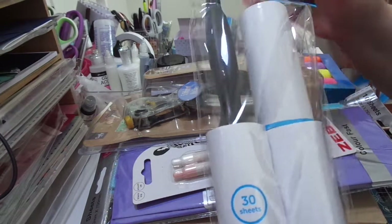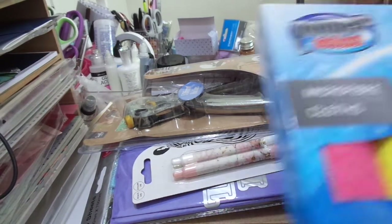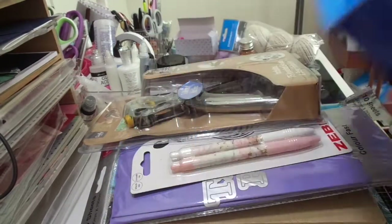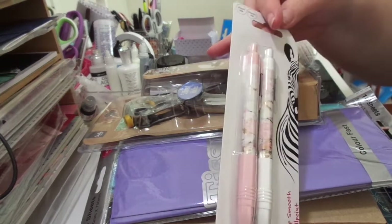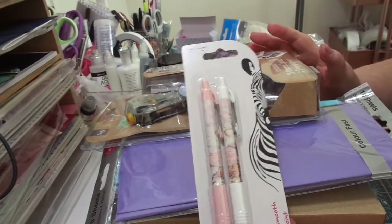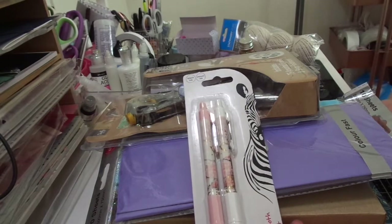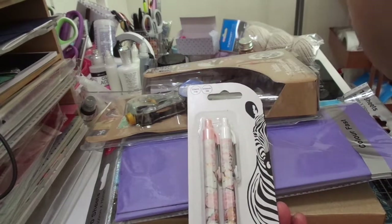I also got some microfiber cloths — I think they were only 89p and there are four in the pack. Those are for when I'm doing my painting, especially with marbles, because it gets everywhere. Then I got a couple of Zebra pens, nice ones to pop in if I'm doing a make to send away for a challenge entry. Incidentally, I'm on a crafting ban at the minute because I've got so much to get ready pre-Christmas, so I've put myself on a ban to stop entering challenges for a while just to get everything done.